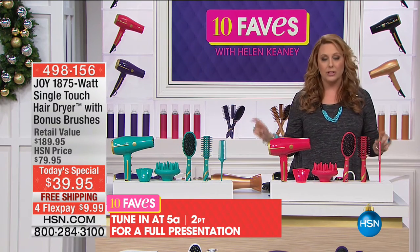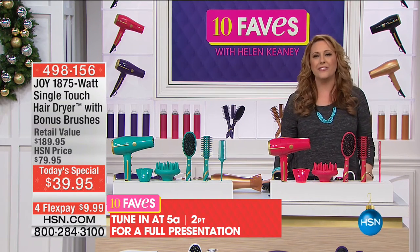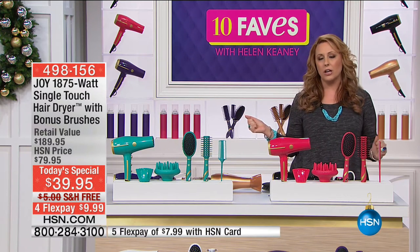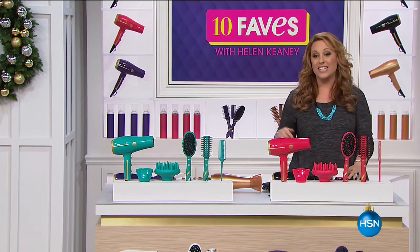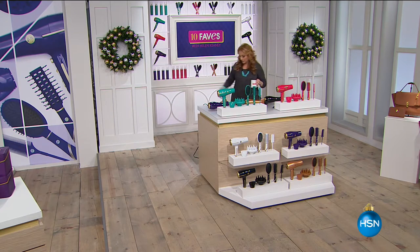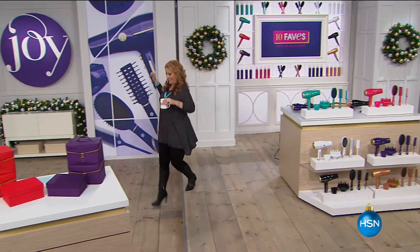The full presentation is going to be at 5 a.m. I would definitely get yours now because we've got teal, fuchsia, purple, white, and copper — which is brand new. The most popular color — I don't want you to miss out on your favorite. We're continuing on.